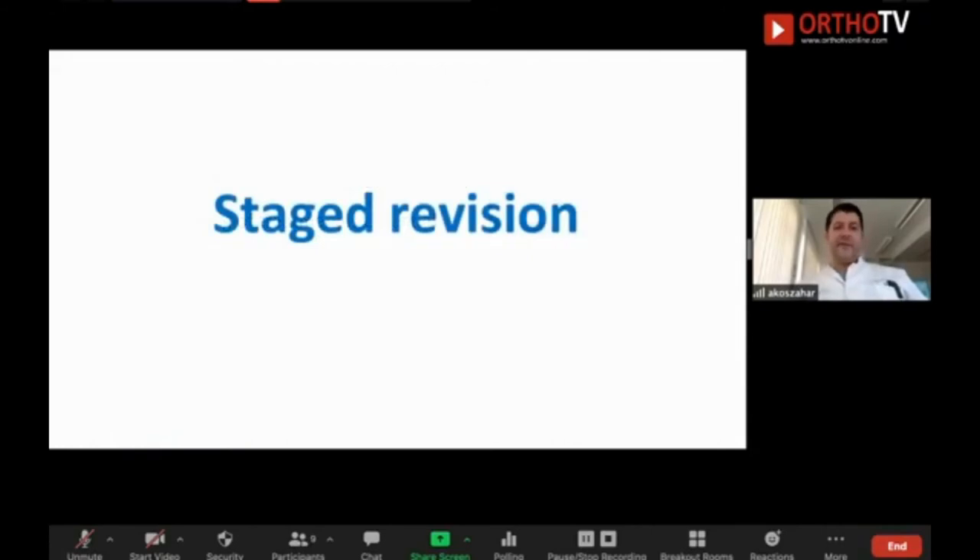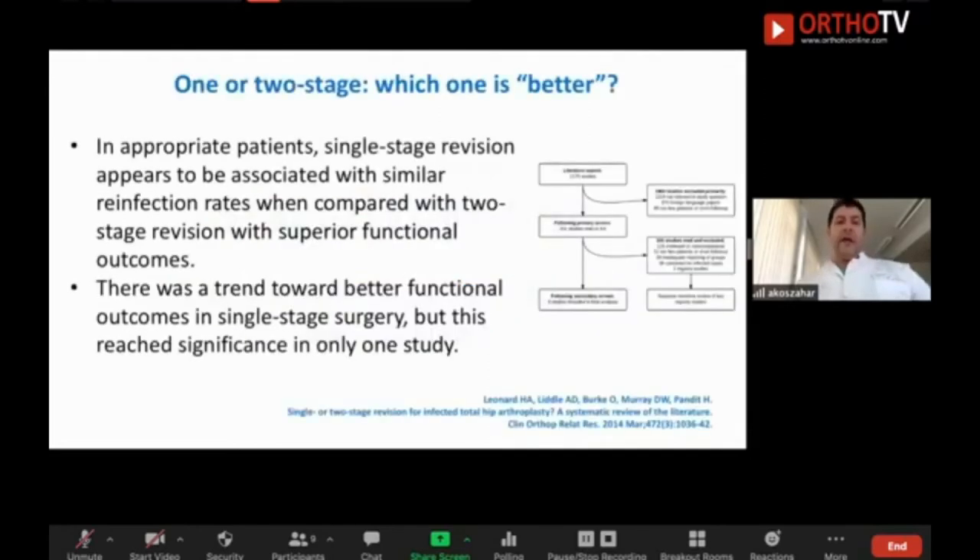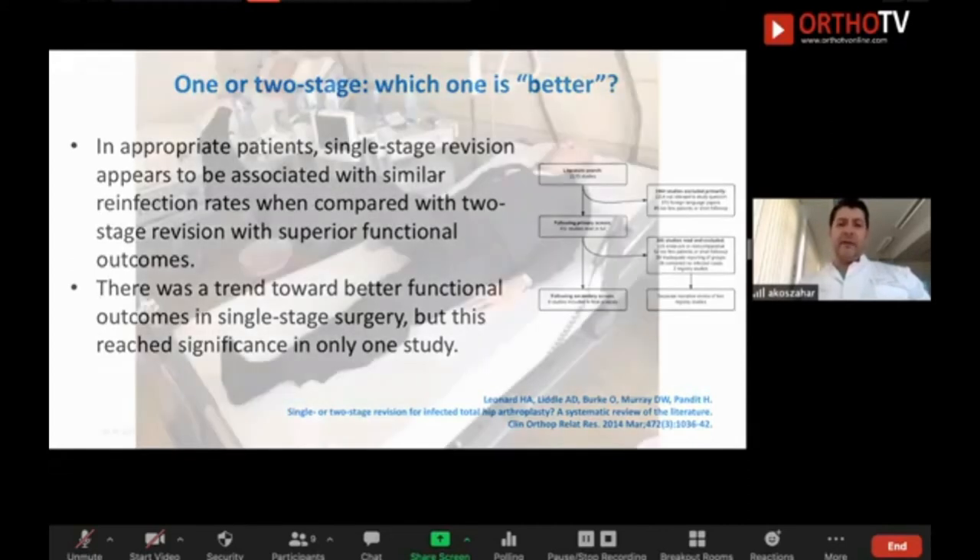Everything beyond 30 days is a late infection and needs a stage revision. Even single-stage is a stage revision — you do two operations in one session. Which one is better? It is a question of belief, tradition, education, the patient's intention, and of course money. If you are a good surgeon, you can do both. You can do one-stage and two-stage. In the literature you can find many papers supporting each.